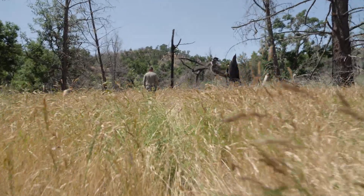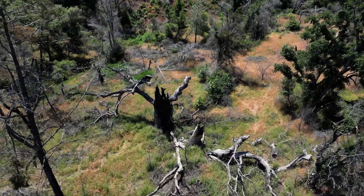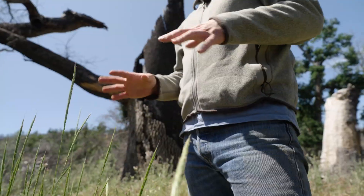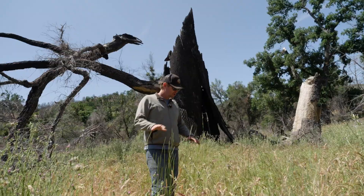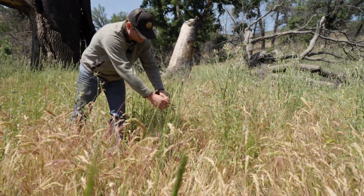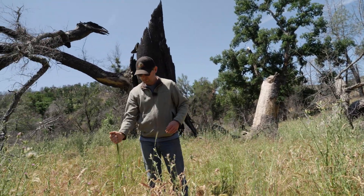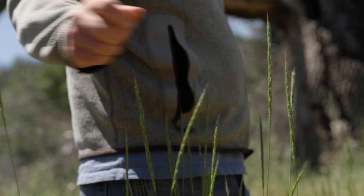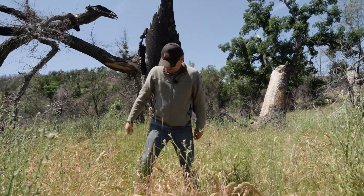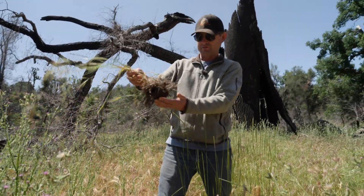Here we are at Smith Flat, and here's the remnants of a huge, magical valley oak. Here's a good example of how important native grasses are. When you look at all these grasses dying, we have this one blue rye that's still totally green — and another one over here, totally green. Why? Because they have deeper root systems, so they're able to pull moisture from further down in the ground.